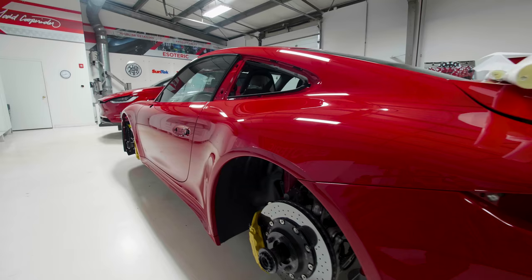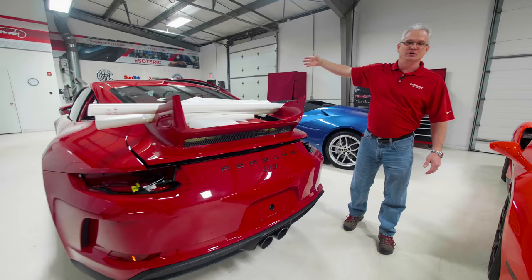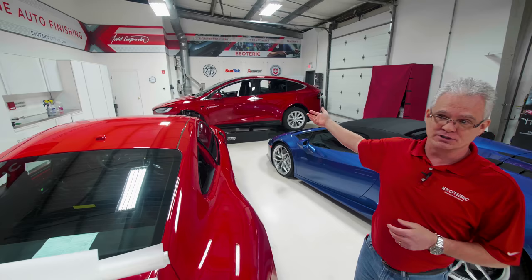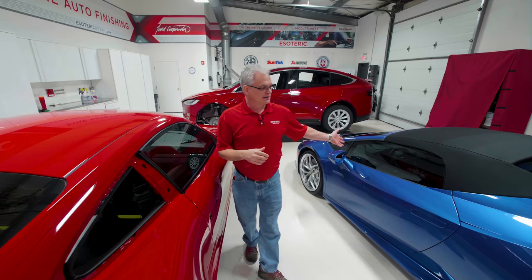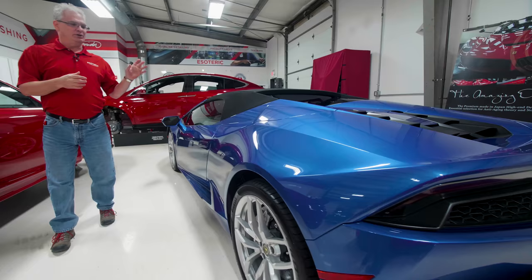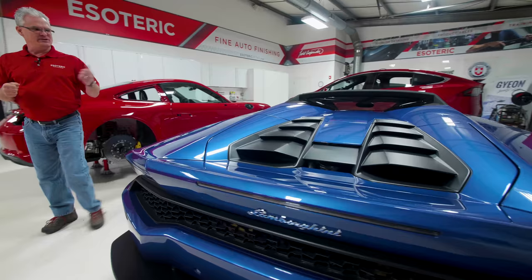Back here, this Tesla — this customer was a customer of mine when I was operating out of the garage of my house. Now here he is with the brand new Tesla Model X. We went and picked it up for him at the dealership, brought it in, and it's in the process of getting a full wrap. Lamborghini here just came in — customer here in Ohio bought it out of Florida. We've gone through it, fixed it up a little bit, coating service, tidy up some paint protection film that was on it. This will be shipping out soon.